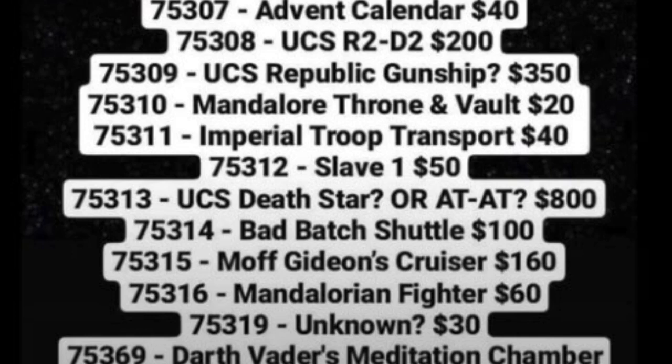Next on the list is the May the 4th set, the UCS Republic Gunship. We know it's coming May the 4th. We also know there is no Commander Cody — there's just going to be one of those movie-style Phase 1 clone captains. Pretty pathetic, if you ask me. It'll include one random Jedi from Geonosis, hopefully exclusive, which it'll probably be.